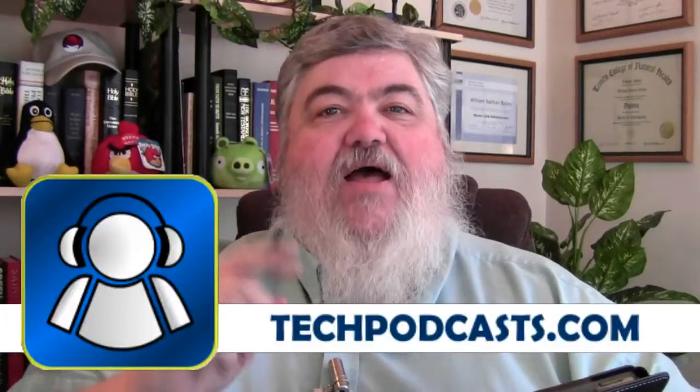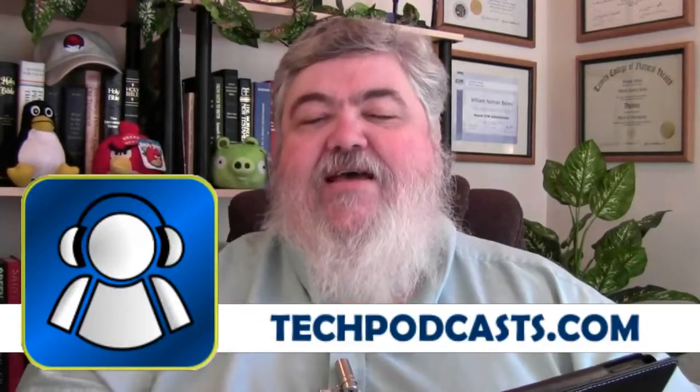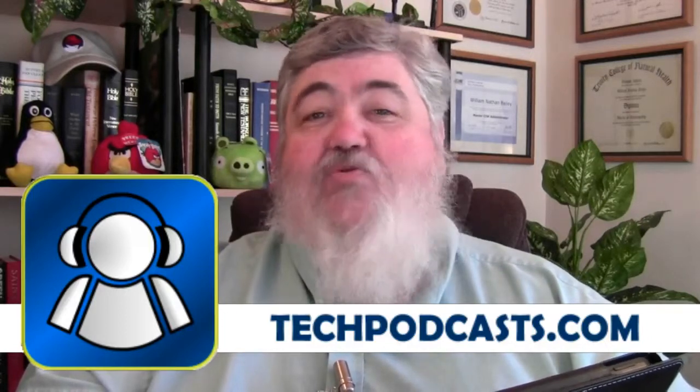HandheldHack.com. By the way, the Handheld Hack is a proud member of the Tech Podcast Network, TechPodcast.com. If it's tech, it's right here on the Handheld Hack and all the other tech podcasts, netcasts, and whatever you want to call them — video things.